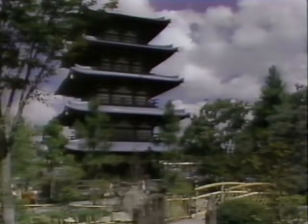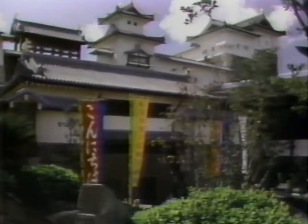Framed by exquisite gardens, this showcase features an art gallery and a real Japanese department store with antique toys and other treasures.